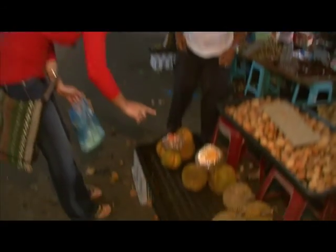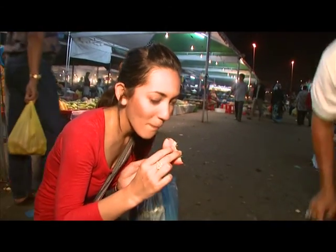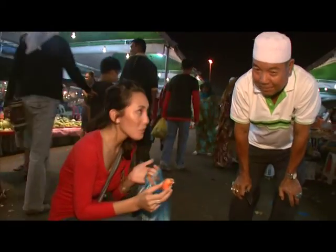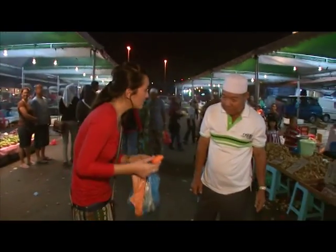Is this durian from Brunei? Yeah, Brunei. Sweet, eh? Yeah, very nice. Thank you. Thank you. What else could I say? He seems like such a nice man.